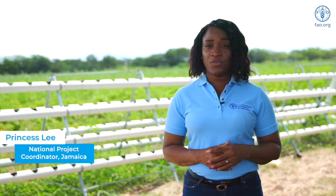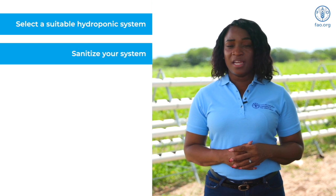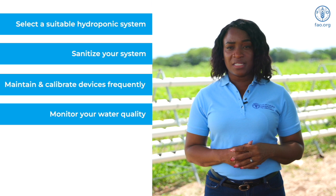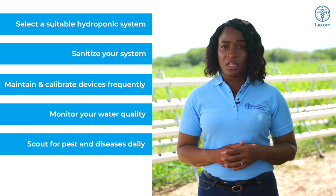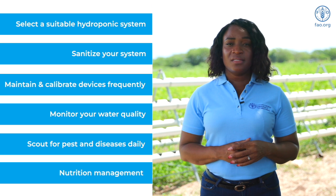In order to execute a successful and sustainable hydroponic operation on your farm, here are a few key points to keep in mind: Ensure you select a hydroponic system suitable for your situation and location. Sanitize your system before and after each use. Ensure your monitoring devices are calibrated and functioning properly. Monitor your water quality, and scout for pest and disease daily. Finally, nutrition management is very important — provide the right nutrients for the varying stages of crop development, and you should have a successful crop. Thank you for watching and have a successful hydroponic production.